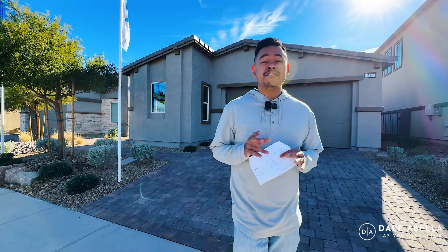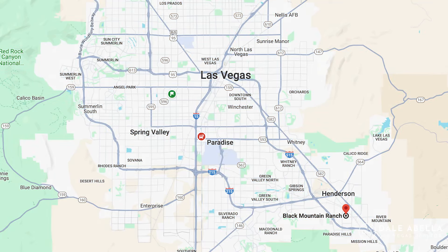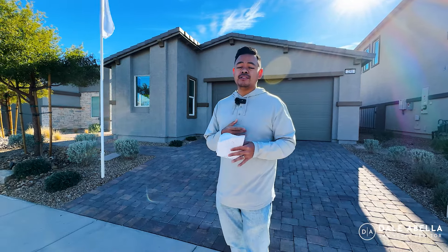Welcome to Daybreak by Lennar here in Henderson, Nevada. We are specifically in Black Mountain Ranch. Just to give you an idea of where we're located, we're about 25 minutes away, 15 miles from the Las Vegas Airport and the Strip. On the Southeast side, we've got the Hoover Dam not too far away, Boulder City pretty close, and a bunch of restaurants and activities in the area.